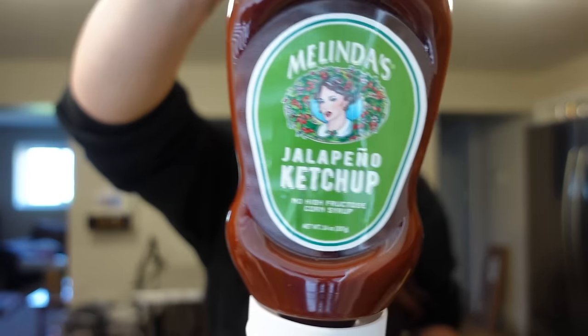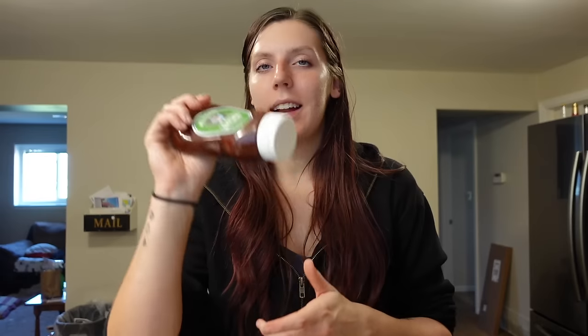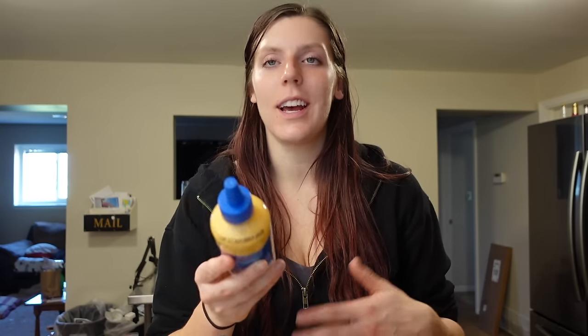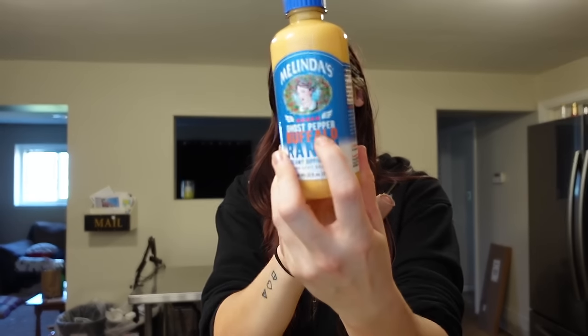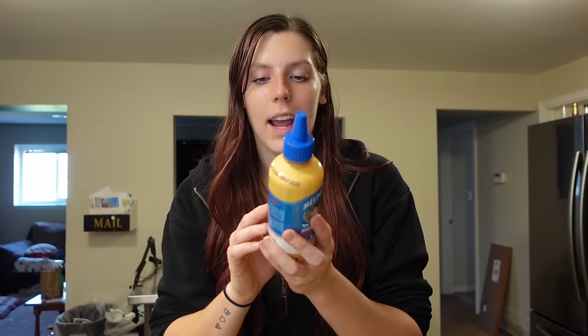This is Adam's favorite ketchup lately — the Melinda's Jalapeño Ketchup. It's one point for a tablespoon, 20 calories, 5 carbs, and 4 grams of sugar. It's got a little kick but nothing too crazy. He also found a new Melinda's sauce — the Ghost Pepper Buffalo Ranch Dipping Sauce — which I convinced him to get. It's three points for two tablespoons, 70 calories, 7 grams of fat, and 1 carb. It's definitely going to be spicy — it's got all the flames on it. We might save it for a snack review.